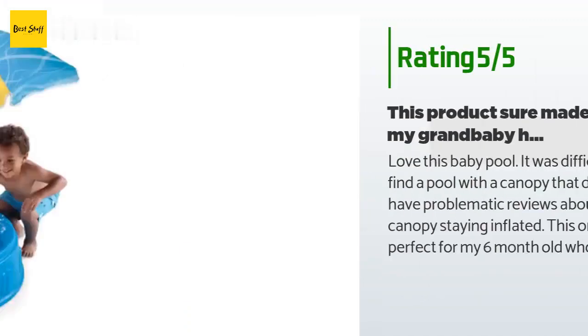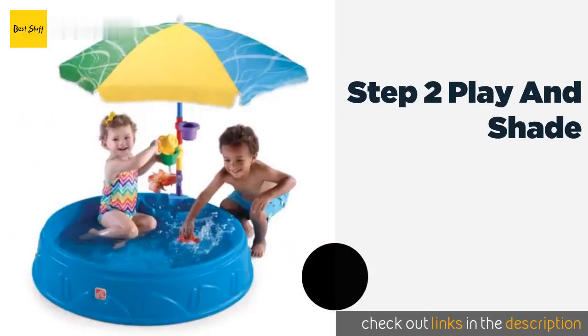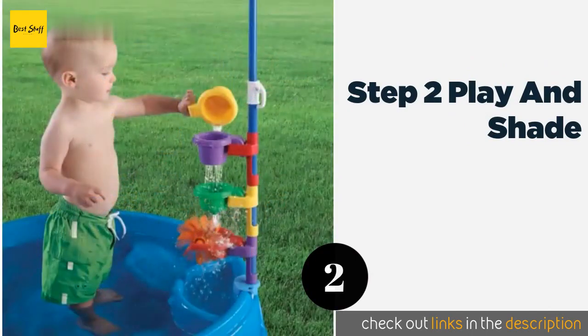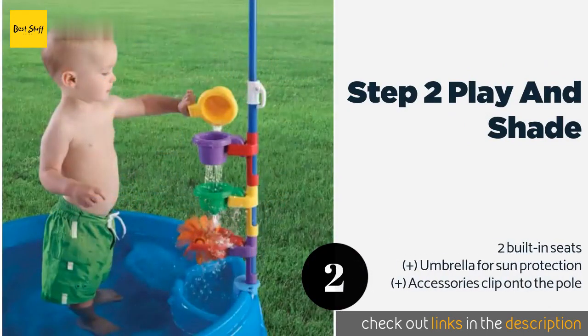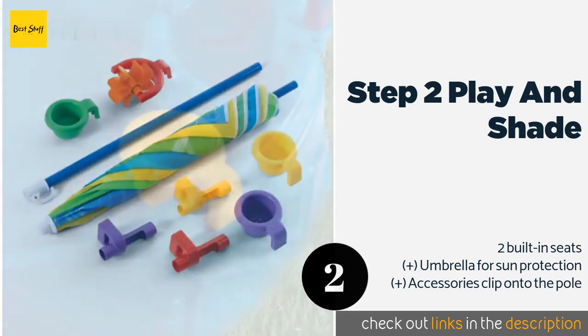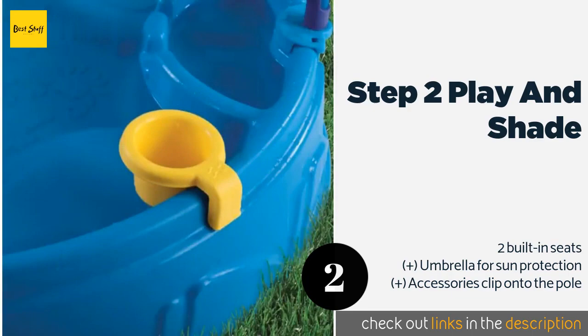Number two is the Step Two Play and Shade. Unlike blow-up models, the Step Two Play and Shade is always ready to go and assembles in seconds. It includes three funnel cups and a spinning wheel to keep kids entertained, and the molded pattern on the floor provides traction so they won't slip and fall.